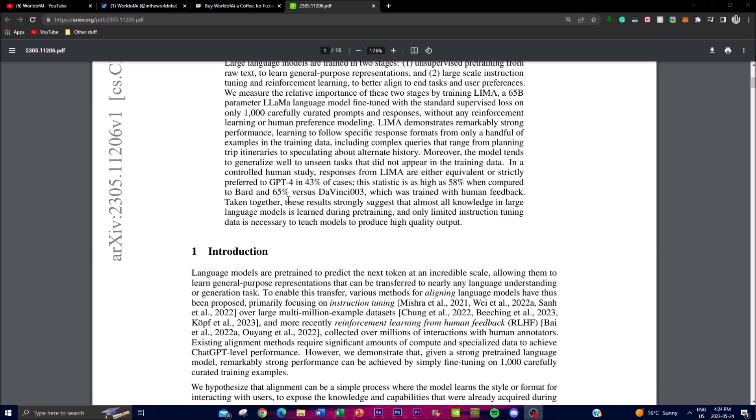To evaluate LIMA's performance, a controlled human study was conducted. The study showed that responses generated by LIMA were compared to GPT-4, Bard, and DaVinci. In some cases the results were equivalent, but in others LIMA was actually preferred. Against GPT-4, LIMA was preferred in 43% of cases; against Bard, 58%; and against DaVinci, 65%.